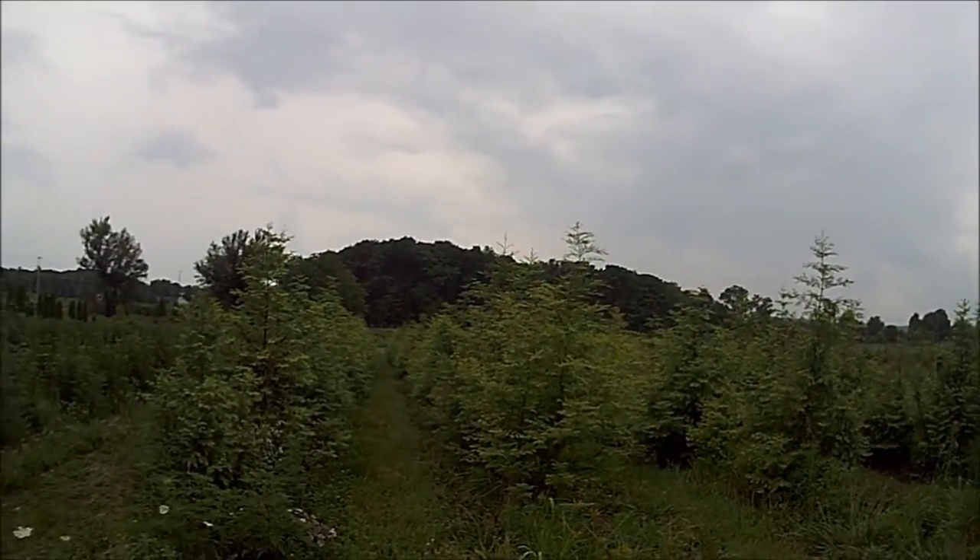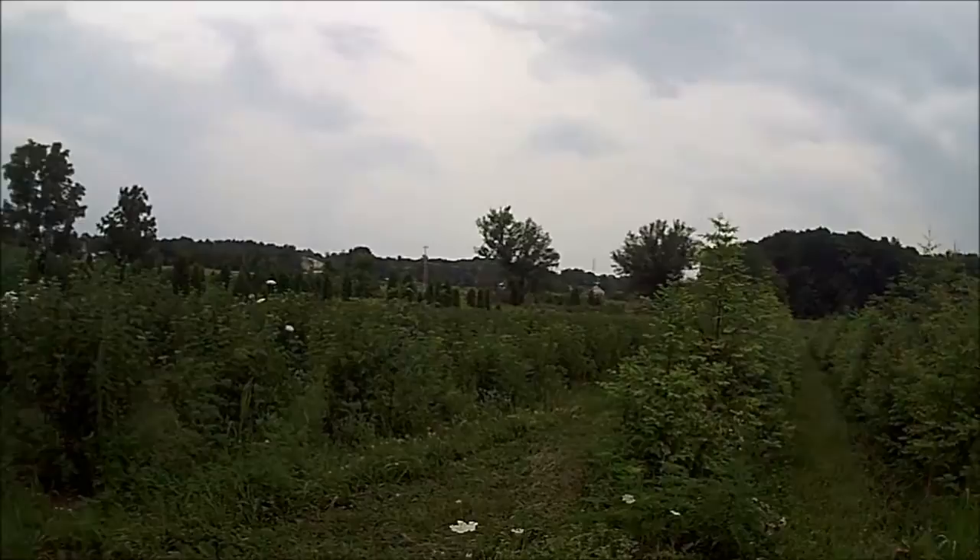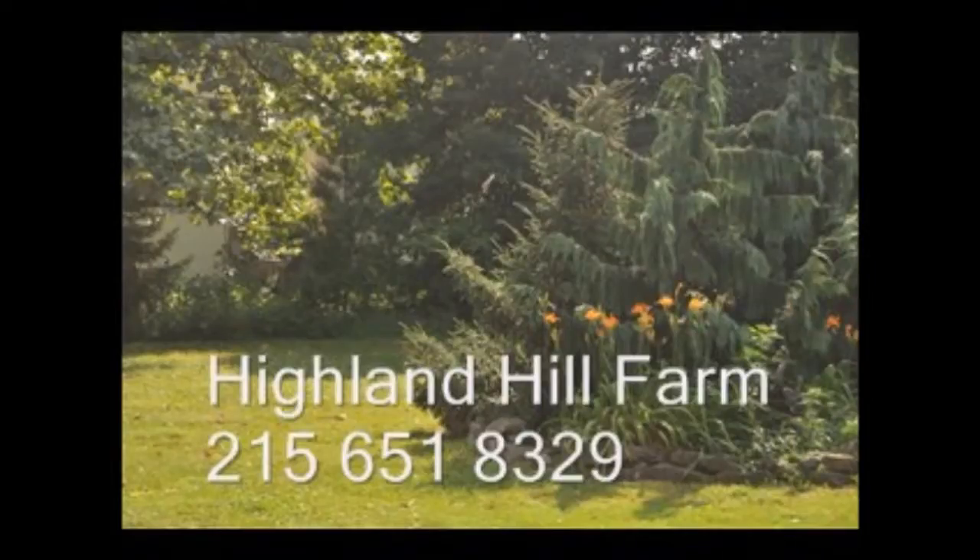And you too can have dawn redwoods in your landscape. Call us at 215-651-8329 for your dawn redwood trees at Highland Hill Farm.